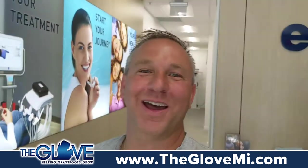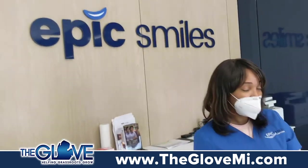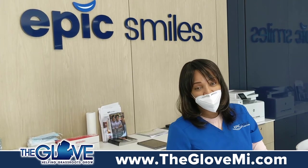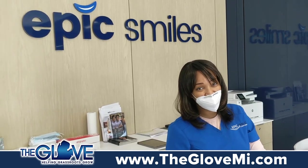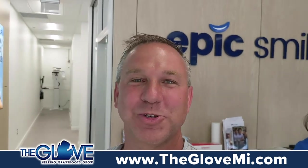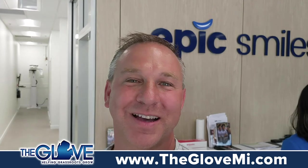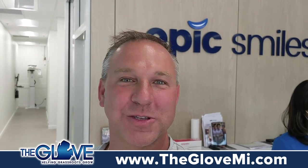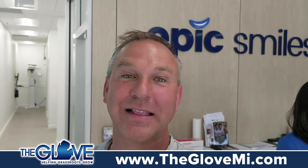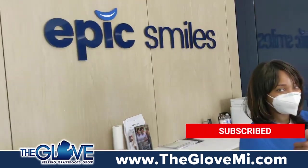To get your Epic Smile, check out these awesome folks at Epic Smiles. You can call them at 1-866-EPIC-SMILE or 248-482-2768. For epic Michigan businesses and to help support your local Michigan businesses, check out theglovemi.com, follow on YouTube, and join the Facebook group — we've got about 4,000 people in there. Let's do what we can to help rebound our Michigan economy by buying local and supporting local Michigan businesses like Epic Smiles.